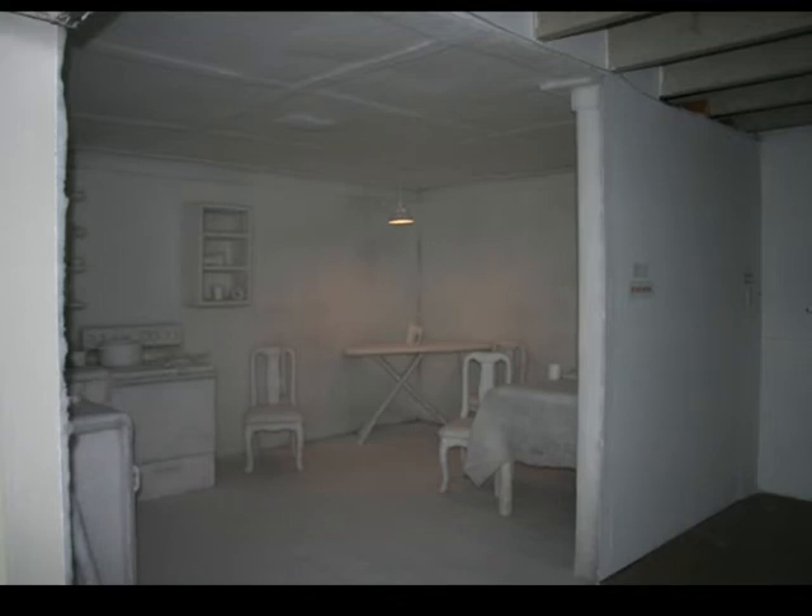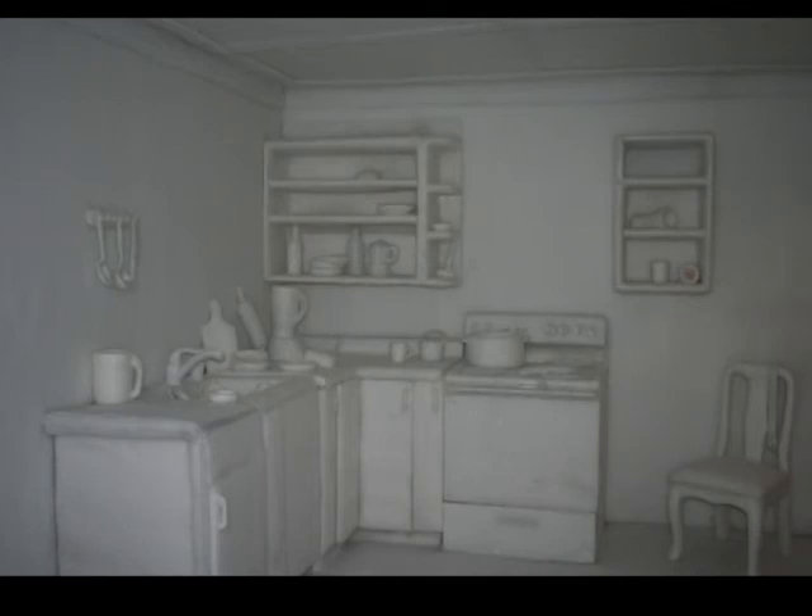This installation is by the contemporary El Salvadoran artist Ronald Moran. Moran took an Eaton kitchen and covered the entire space with a soft white polyester fleece. Everything from the floor to the ceiling, including the stove, sink, and cooking utensils, is covered with the synthetic material. Even though the type of space seems very familiar to us, its fluffy, unvaried texture makes it appear quite foreign. There is almost a sense of dread that accompanies the possibility of sullying any of the pristine white surfaces.